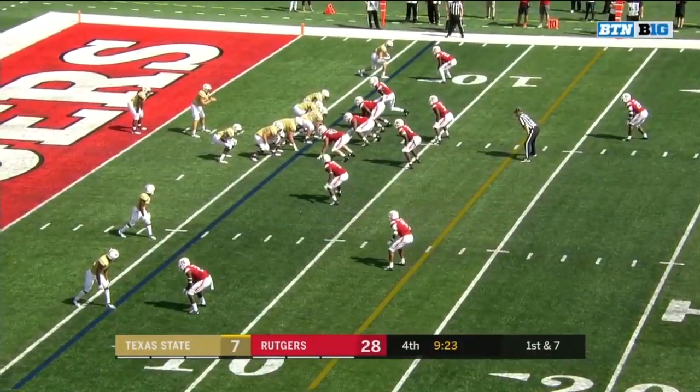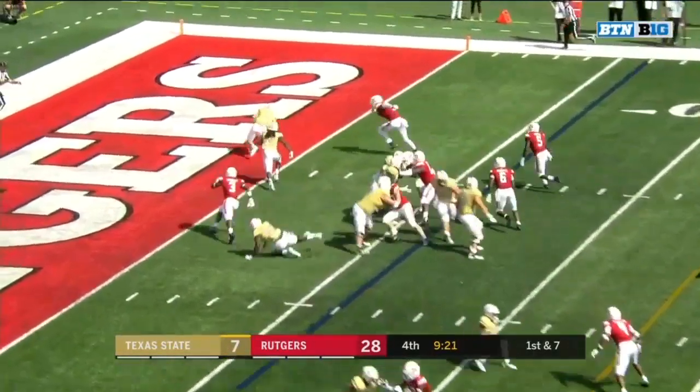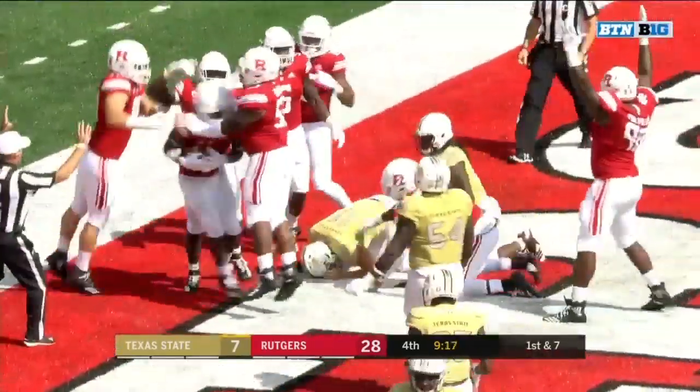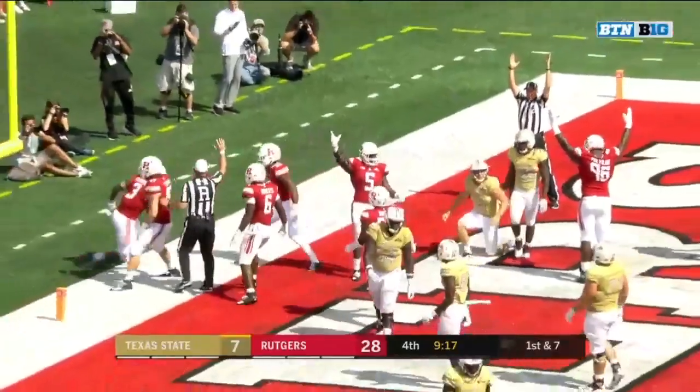Now his third penalty. That's right through the hands of Bitt — he's in trouble in his own end zone. Is it going to be a safety or a touchdown? Touchdown, Rutgers!